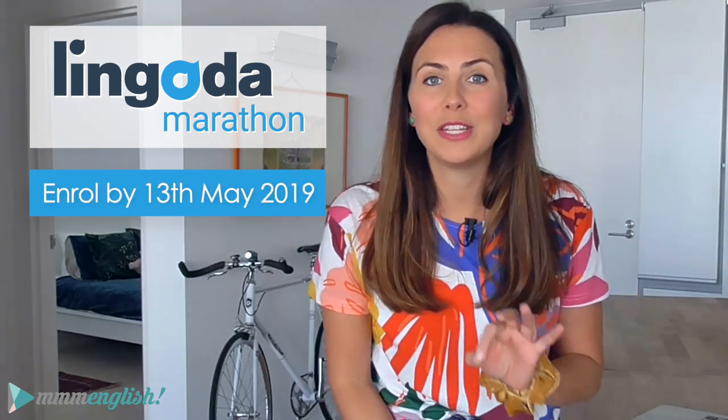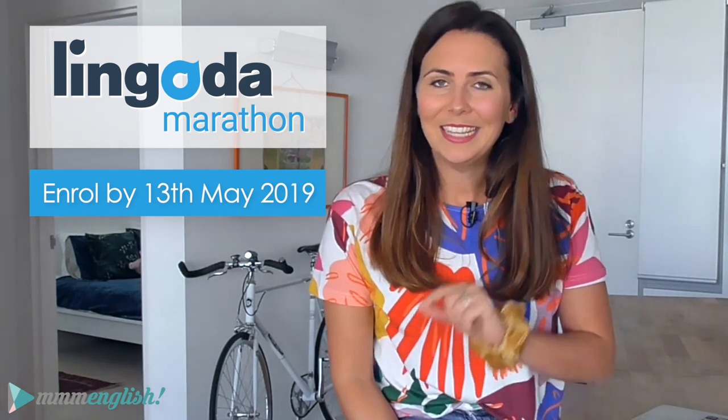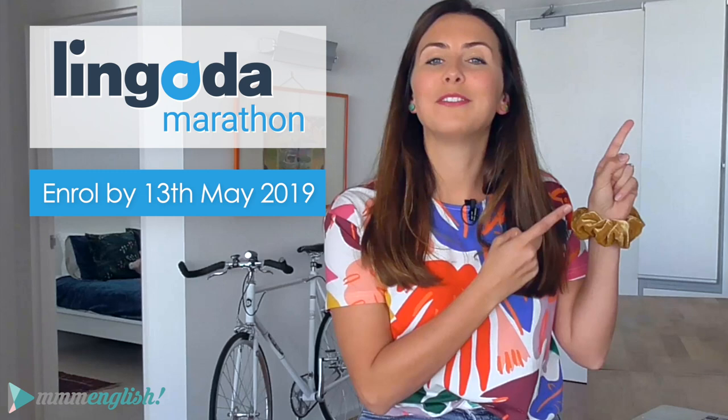Hey guys! Just in case you haven't heard yet, I'm doing the Lingoda Language Marathon this year — definitely going to be my biggest language challenge of 2019, and maybe yours as well. I've created a private Facebook group just for English language students who are completing the marathon and want to come and join me, but you've got to use the link in the description below to join. I'll be sharing videos about my experience, tips, and motivation to help you keep going all the way to the end. Enrolments close on the 13th of May — this Monday — so you better be quick.